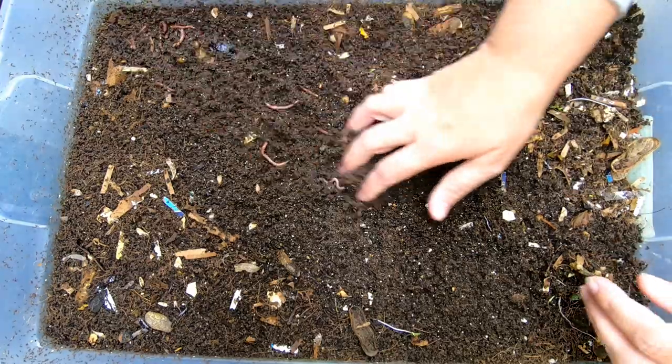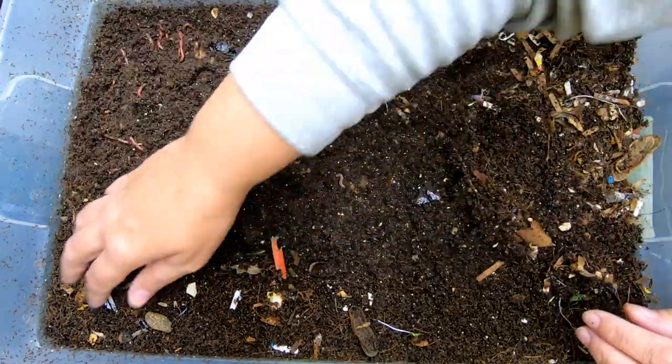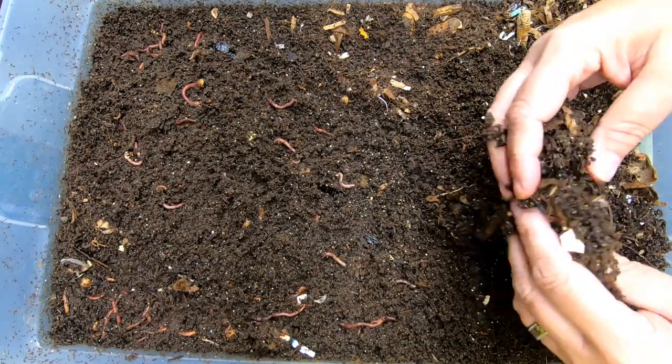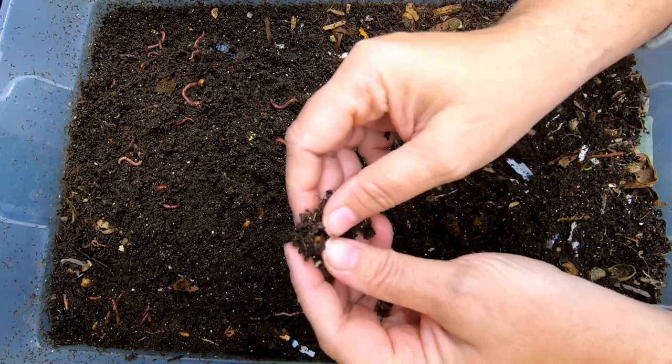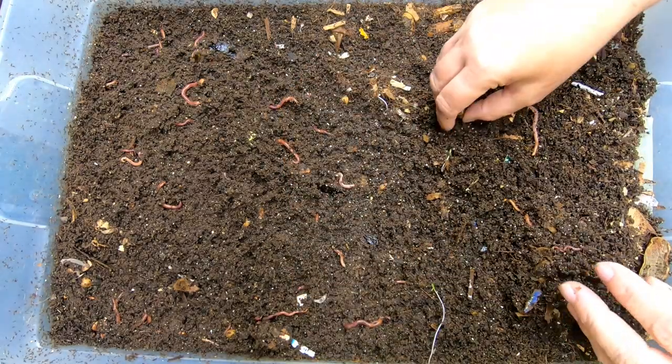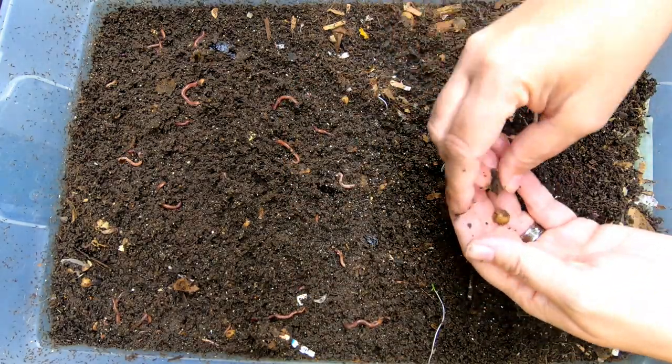One of the things I wanted to say was that these red wigglers came from Emily the Crazy Worm Lady back in 2019, and they have been clicking along, making me lovely cocoons ever since, and we have been slowly growing the herd.